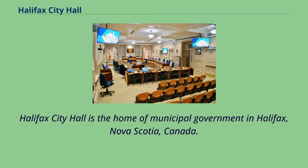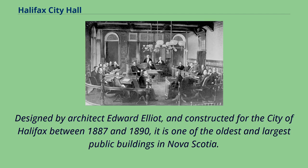Halifax City Hall is the home of municipal government in Halifax, Nova Scotia, Canada. Designed by architect Edward Elliott and constructed for the city of Halifax between 1887 and 1890, it is one of the oldest and largest public buildings in Nova Scotia.